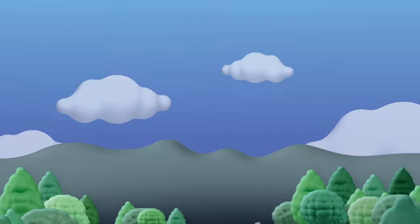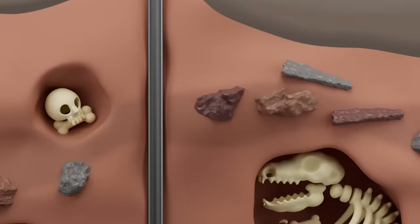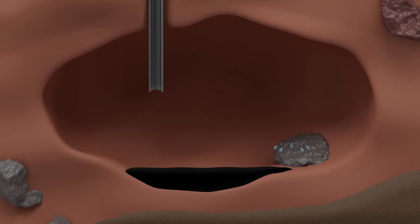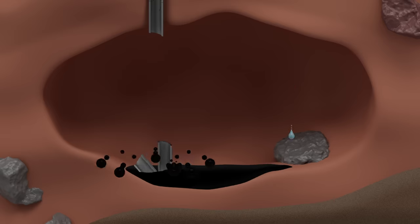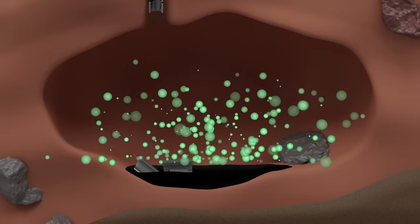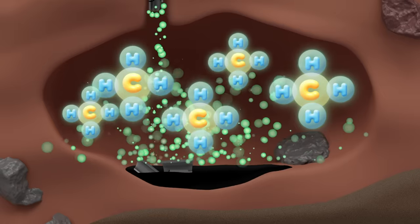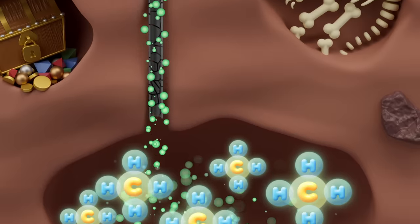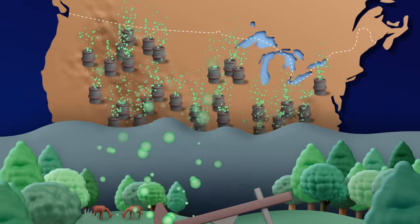Our second spot takes us to the Earth's surface, to a field in central Appalachia. Below, a 1,500-meter-deep shaft connects an oil reservoir with the Earth's surface. The oil supply here is dried up, leaving the site neglected and abandoned. But this underground reservoir also houses the potent greenhouse gas methane, which continues to travel up the shaft and escape through cracks and loose pipes.